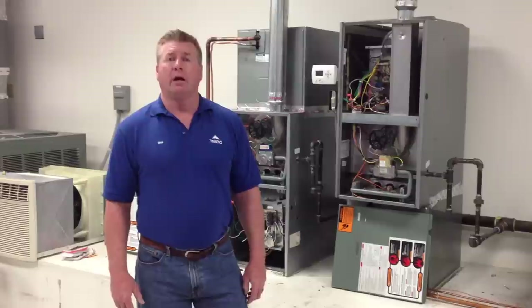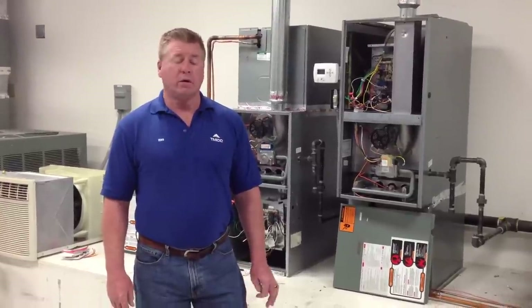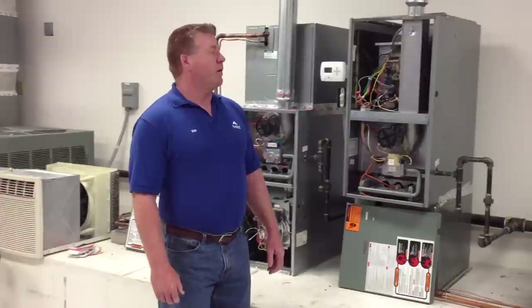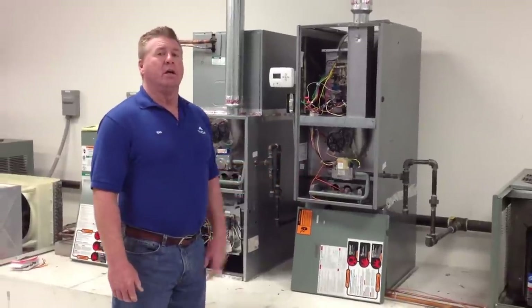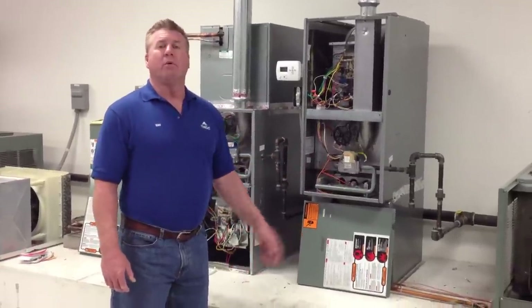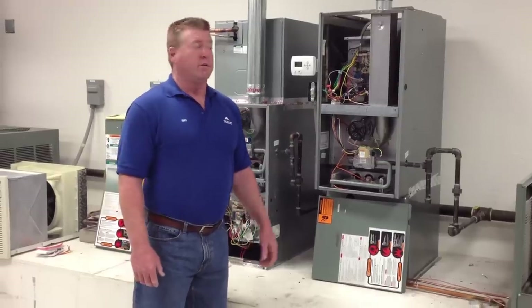Hello, my name is Wes Evans with Truckee Meadows Community College. I'm an instructor here that runs the HVAC program. Today's video is going to explain the importance of the sequence of operation. We've gone ahead and pre-put a fault in the furnace to give you a demonstration of the importance of knowing the sequence of operation of a furnace.